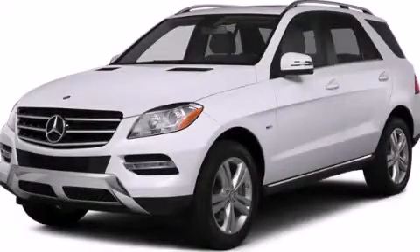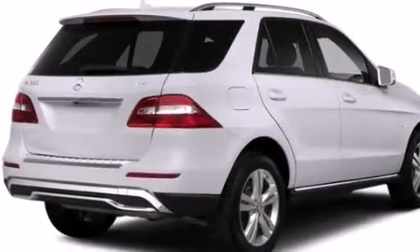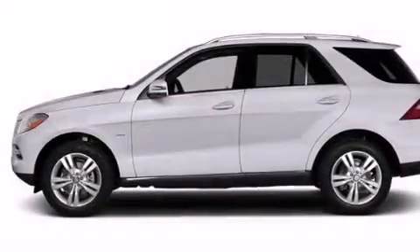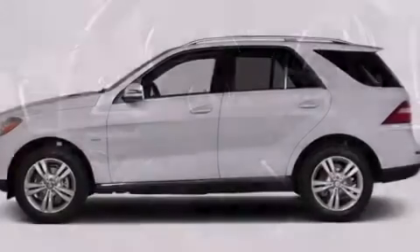This is a brand new 2014 Mercedes-Benz M-Class, with great fit and finish. This crossover has a 7-speed automatic transmission and a 3.5-liter V6.